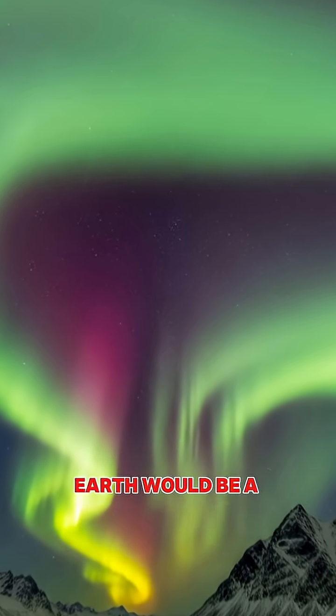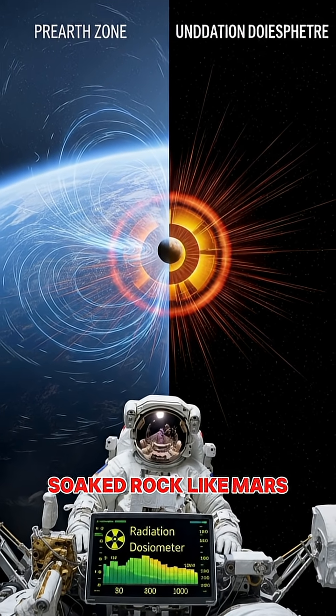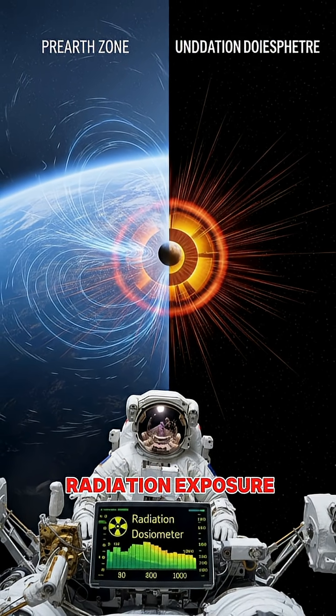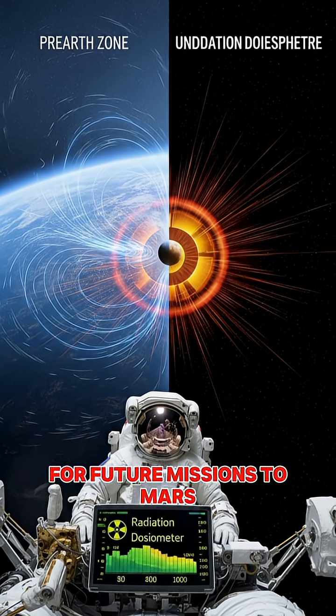Without this magnetosphere, Earth would be a barren, radiation-soaked rock like Mars. Astronauts traveling beyond this protective bubble face serious radiation exposure, which is one of the biggest challenges for future missions to Mars.